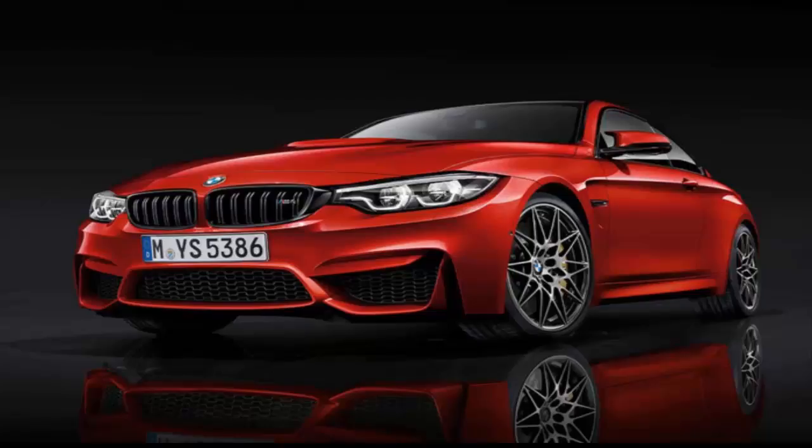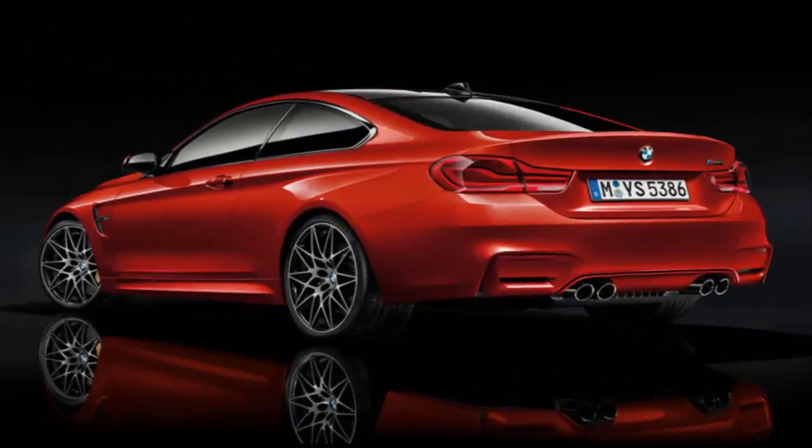Detailing the revisions needn't detain us for long. To fill out a paragraph will require some padding, such as noting that the US remains the number one global market for the M4 and is among the top markets for the 4-series. Like its lesser siblings, the M car has been given new headlights incorporating both LED units and a more angular take on BMW's familiar twin circular running lights. It also gets new lights at the rear.